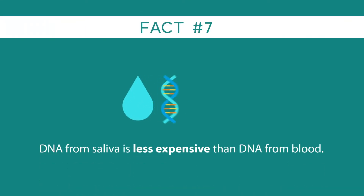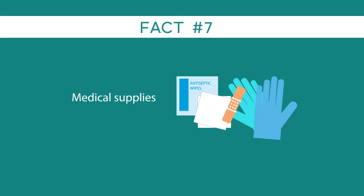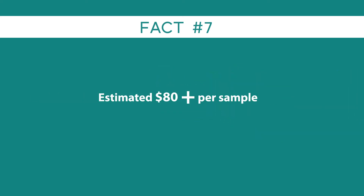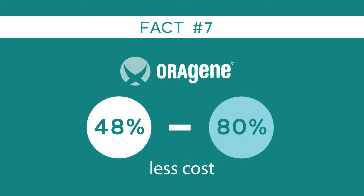Fact number seven: collecting DNA from saliva is less expensive than from blood. Collecting blood isn't free like most people think — it requires phlebotomists, medical supplies, and shipping, which can add an estimated $80 per sample before freezer storage costs. Collecting with Oragene saliva can cost between 48% and 80% less.